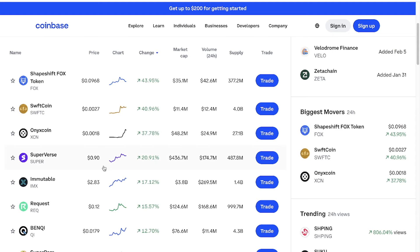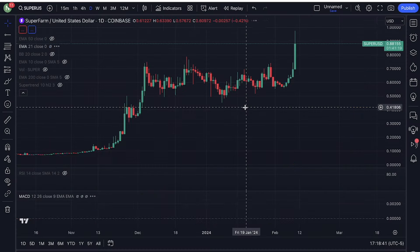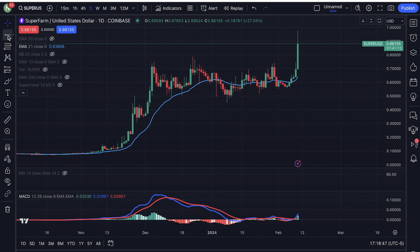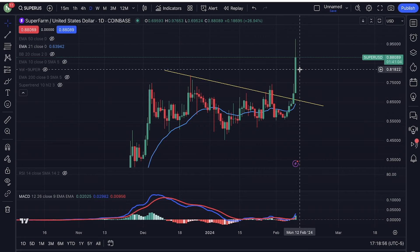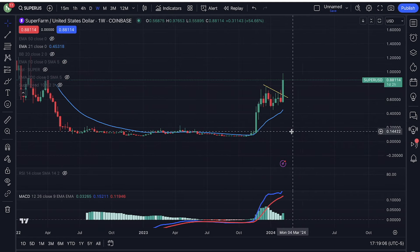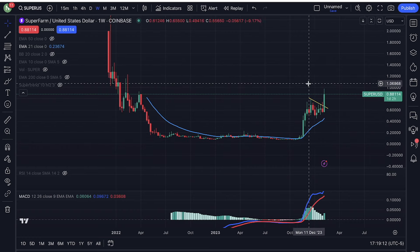Another one is up 20 percent — we're talking about Superverse. Let's take a look at the chart of SUPER, and it's on Coinbase. This one is a little bit too extended right now. I would have preferred to get in right back here — that was a great place to get in. Right now it's a little too extended, so maybe we stay on the sideline and wait for a pullback. But if you're trying to swing trade this and be in a position for a little more than a couple of days, then you want to play the weekly.